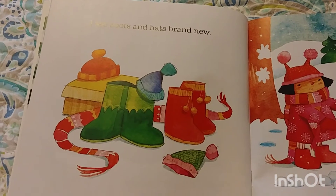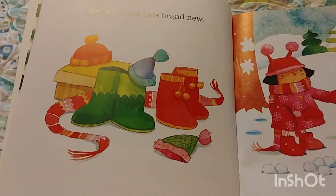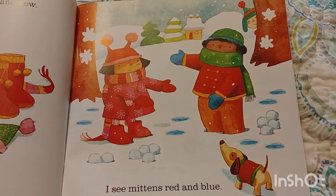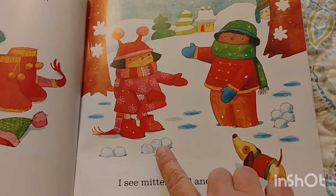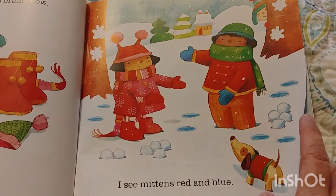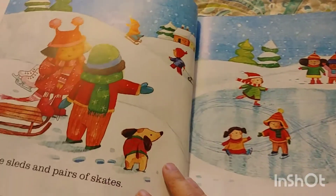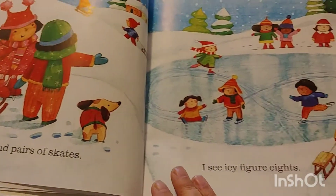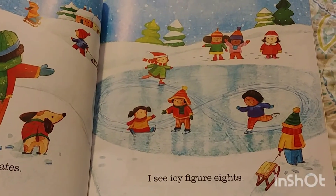I see boots and hats, brand new. I see mittens, red and blue. What were they making with their mittens? Little snowballs. I see sleds and pairs of skates. I see icy figure eights.